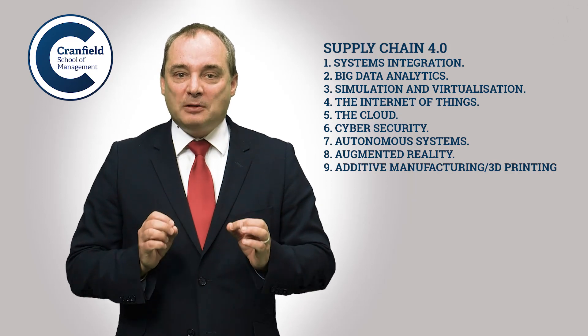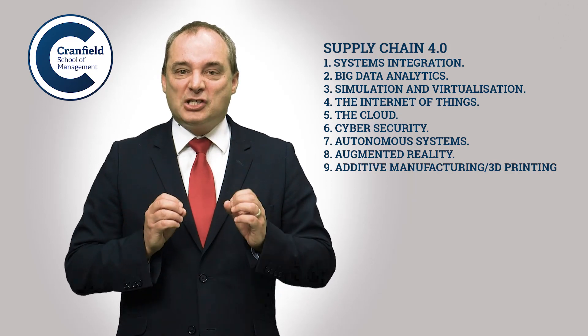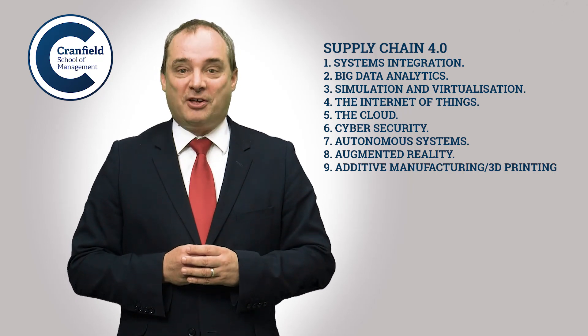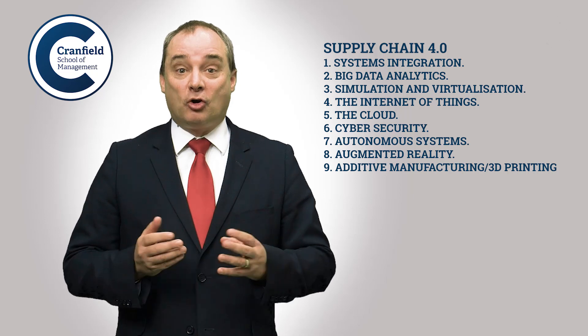So understand those building blocks and start building Supply Chain 4.0 systems that improve value for the customer and drive down your costs.